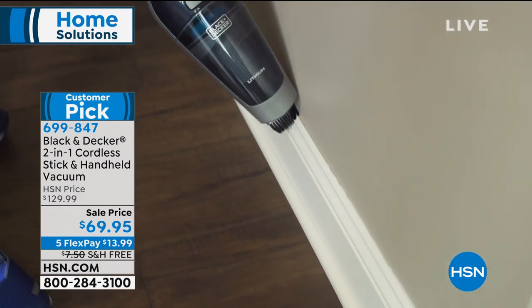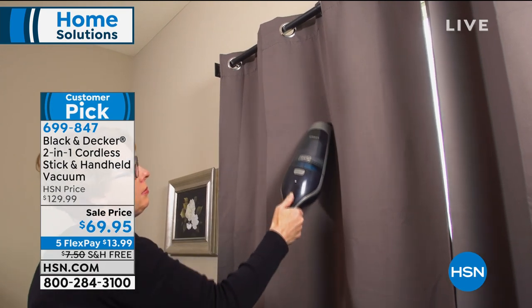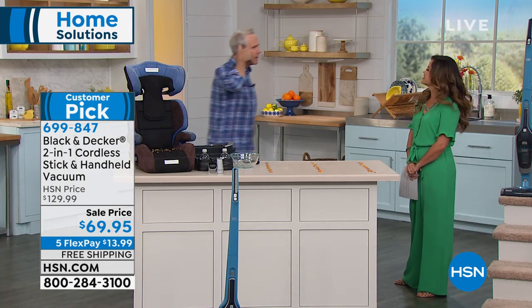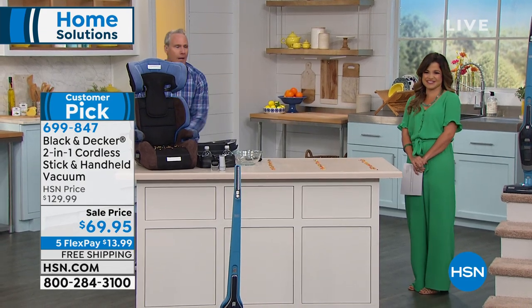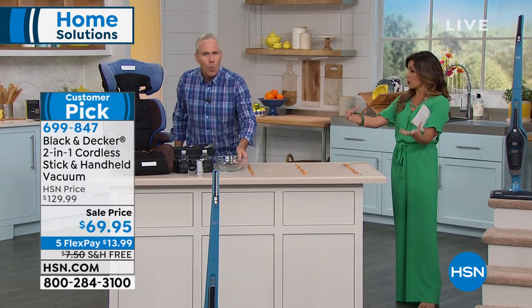It has a washable filter — you can wash it. Remember to leave it to dry overnight for 24 hours; you don't want to put a wet filter in any appliance. And it's not a corded vac. When was the last time you were on a corded telephone? My corded vacuum is just a jumbled mess of cord. You don't have to untangle it anymore.